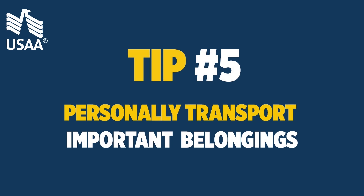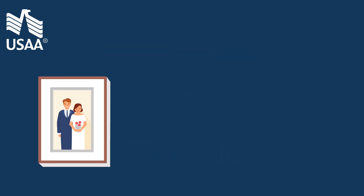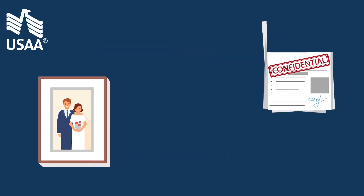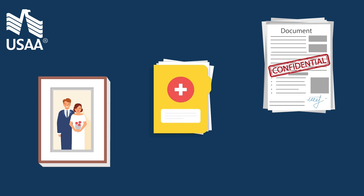Tip 5: personally transport important belongings. Don't leave the fate of irreplaceable or valuable items like baby books, marriage certificates, wedding albums, and official documents to movers. Also, consider hand carrying medical and shot records you might need to enroll children in school.